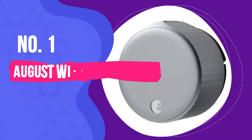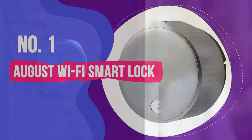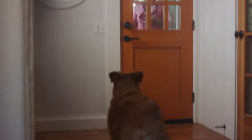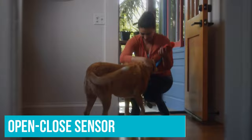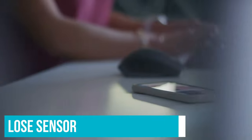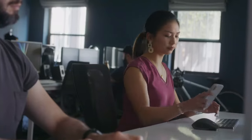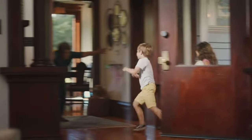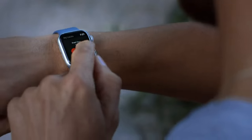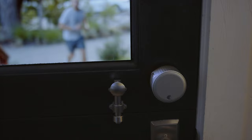Number 1: August Wi-Fi Smart Lock. Our long-running smart lock champ, the August Wi-Fi Smart Lock, includes a retrofit August lock and a door-sense open-closed sensor to upgrade your existing deadbolt or other lock. Wi-Fi comes built in with this version of the lock, so you won't need to pay extra for August's plug-in Wi-Fi connect bridge to enable remote access with a smartphone app, or to sync up with Alexa, Google Assistant, or Siri. August supports all three, which is terrific.